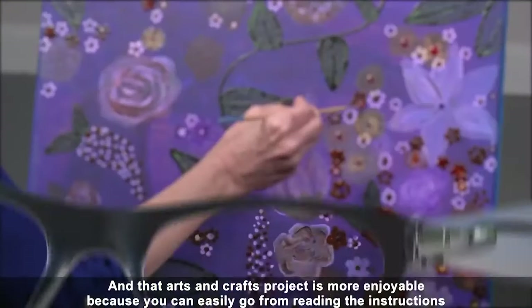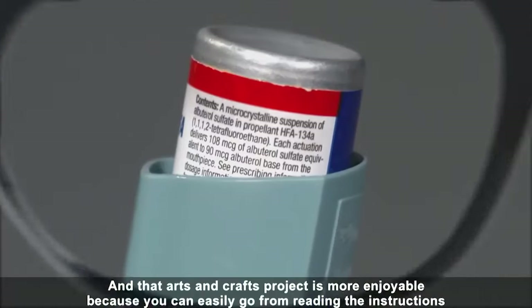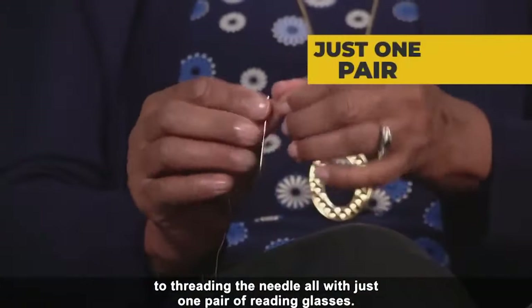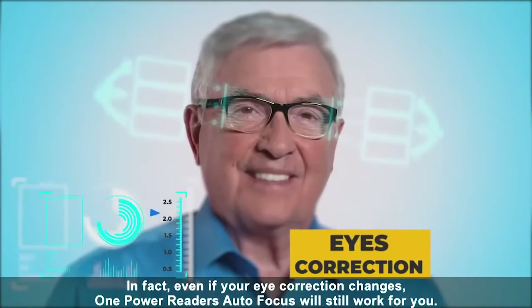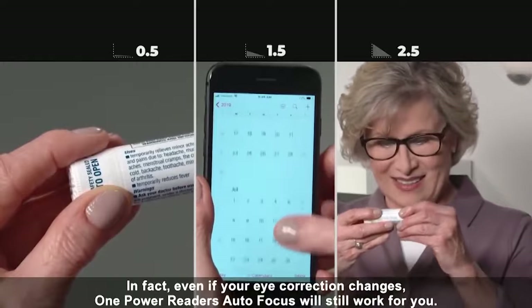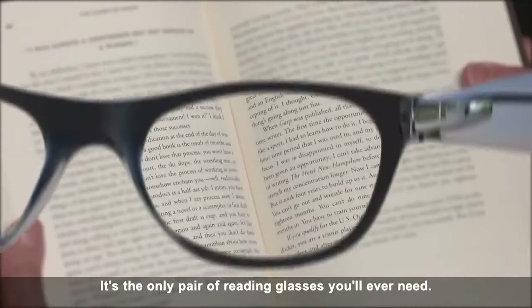And that arts and crafts project is more enjoyable, because you can easily go from reading the instructions to threading a needle, all with just one pair of reading glasses. In fact, even if your eye correction changes, One Power Reader's Autofocus will still work for you. It's the only pair of reading glasses you'll ever need.